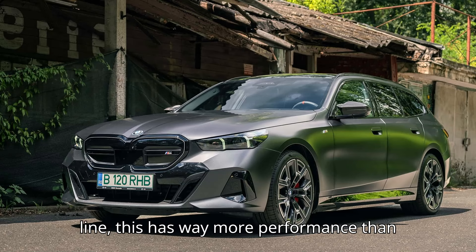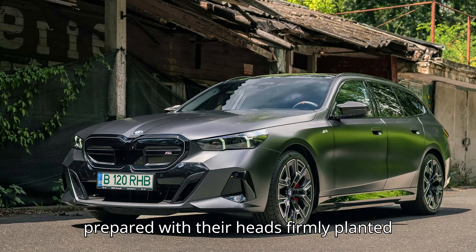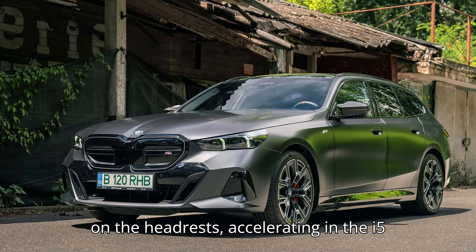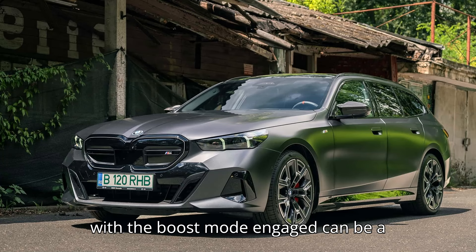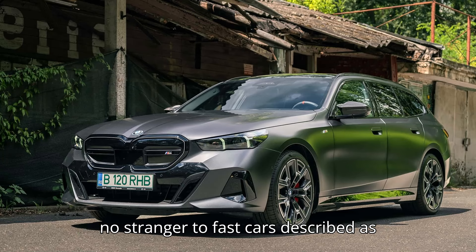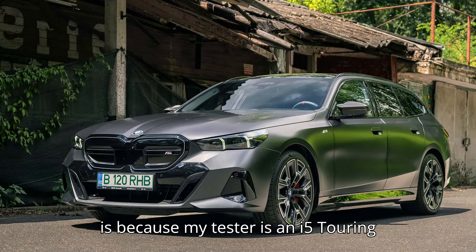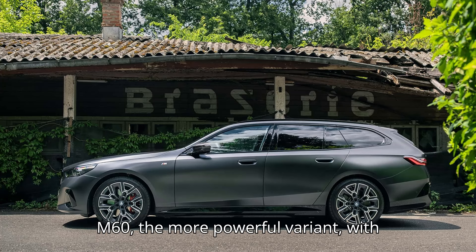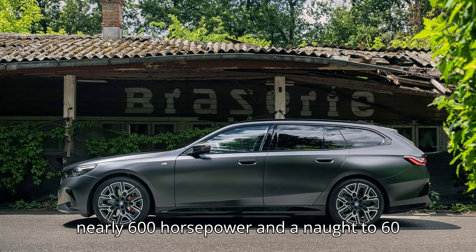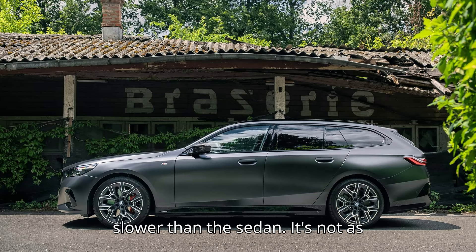In a straight line, this has way more performance than it needs. If your passengers aren't prepared with their heads firmly planted on the headrests, accelerating in the i5 with the boost mode engaged can be a painful experience that one person — no stranger to fast cars — described as taking the air out of their lungs. This is because my tester is an i5 Touring M60, the more powerful variant, with nearly 600 horsepower and a 0-60 time of around 3.7 seconds, one-tenth slower than the sedan.